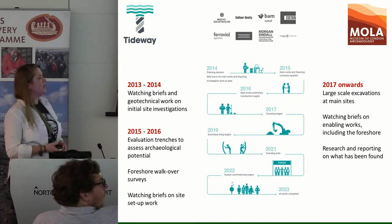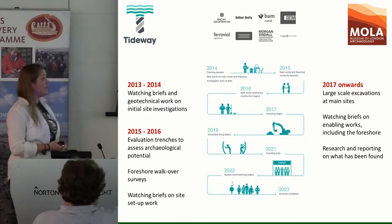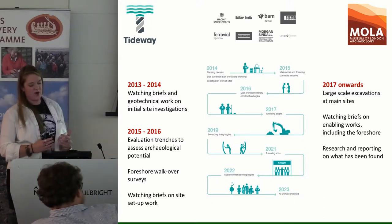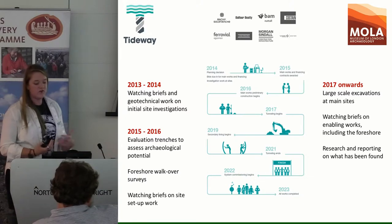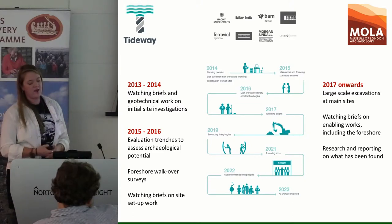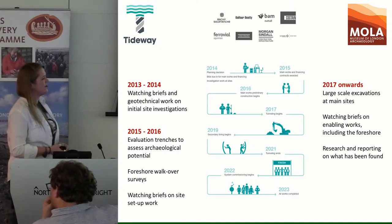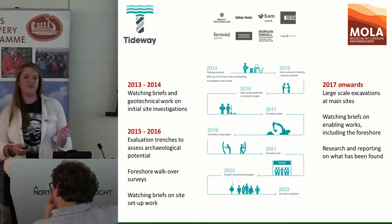Starting from this year, we've been doing the main excavations, which are primarily land-based. We've got some very big sites at the moment and some smaller ones, all equally interesting and providing different insights into the archaeology along the route. There's a lot of foreshore work beginning this year too. The project doesn't finish until 2023, and everything will feed into research and reporting about what has been found — how we're going to make this information available to the public.